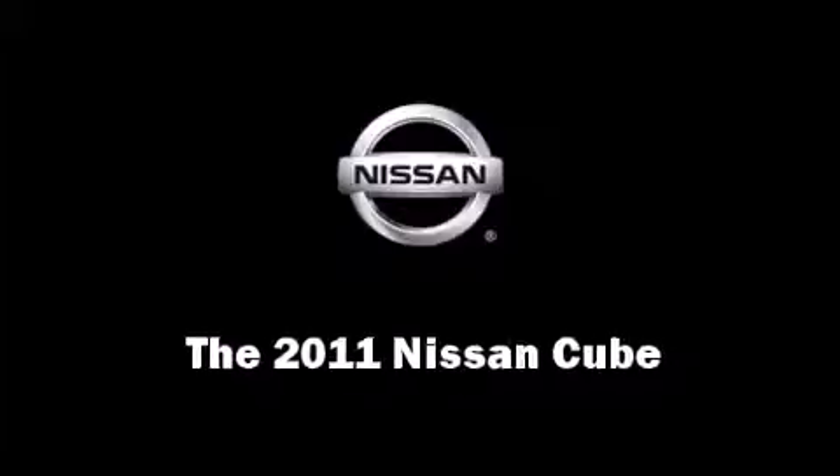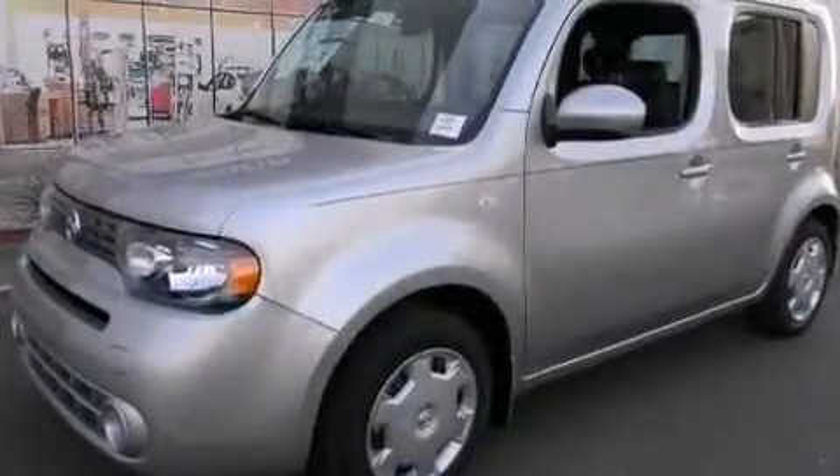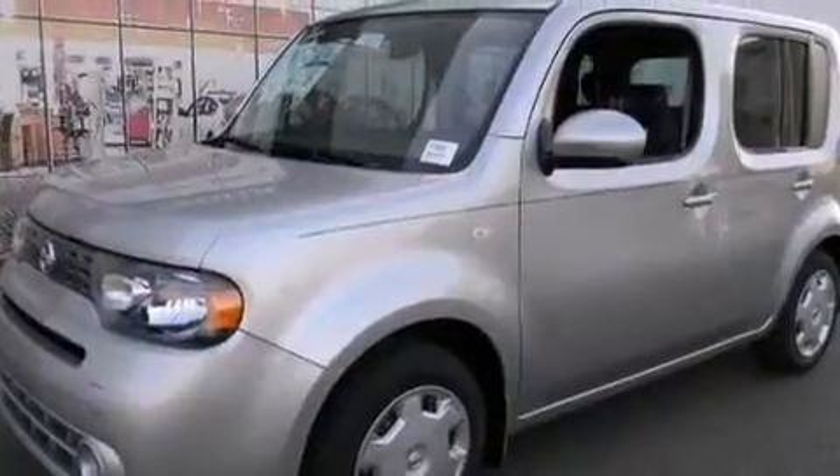Treat yourself to a test drive in the 2011 Nissan Cube. This four-door, five-passenger wagon provides a satisfying ride for all passengers.